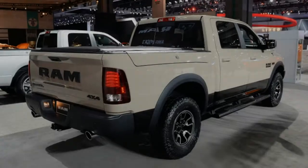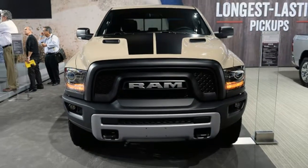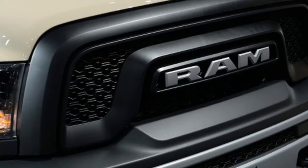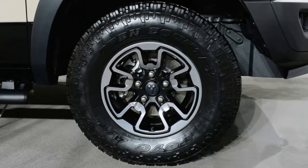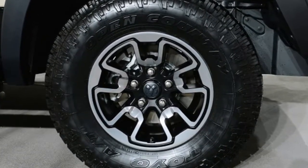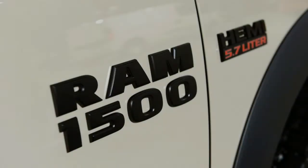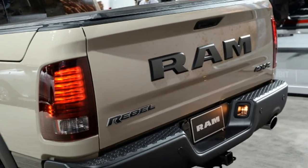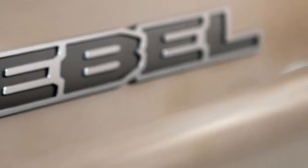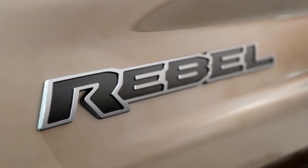If you think the Rebel Mojave Sand looks too muted, the new 1500 Ignition Orange Sport is anything but. A revival of a previous limited edition package from 2015, the new truck brings back the bright orange exterior color, body color grille surround, black hood decals which are identical to the Mojave Sand, and black badges. The main exterior difference between 2015 and 2017 are the wheels — presumably 20 inches — the five-spoke design is black for 2017 rather than silver.